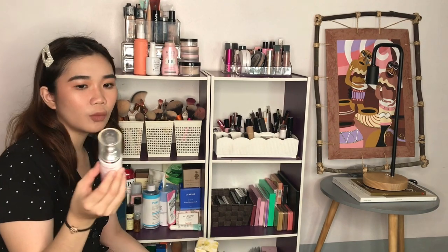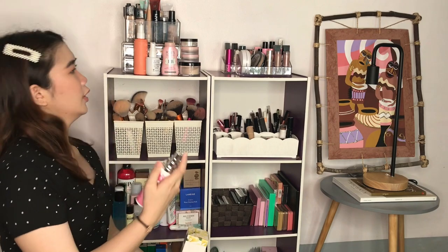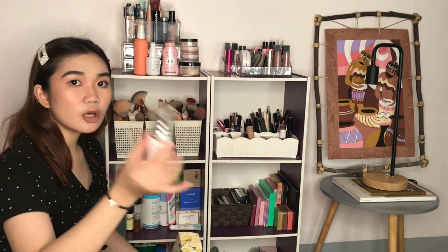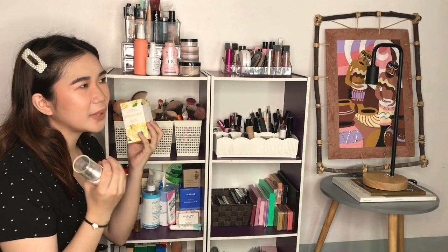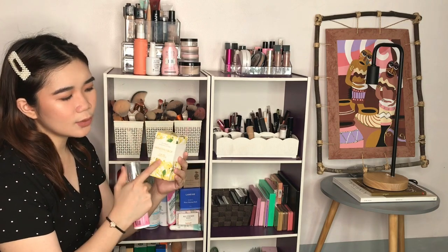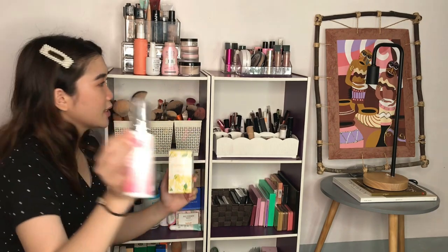I love this one so much — this is the Althea x TD Camellia body mist, sobrang fresh, perfect for summertime. And if you want a heavier scent, this is the Floral Collection from Marks & Spencer in Honeysuckle. I really like this one as well, although it doesn't last on my skin as long as the other one.